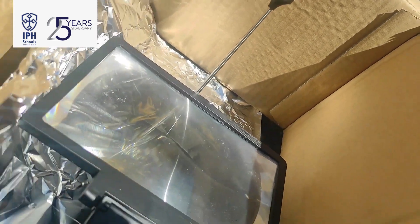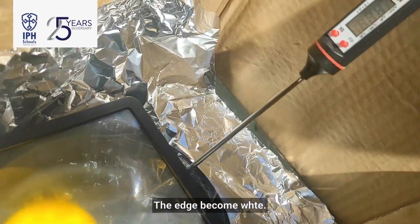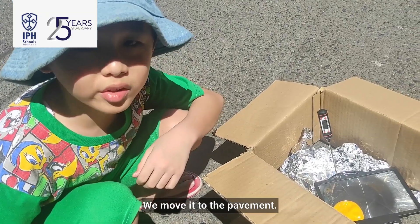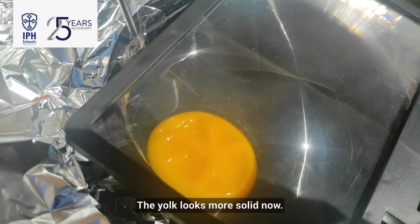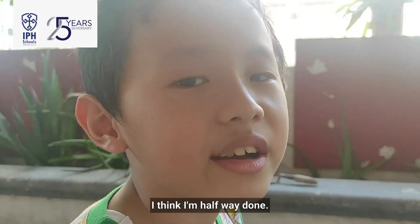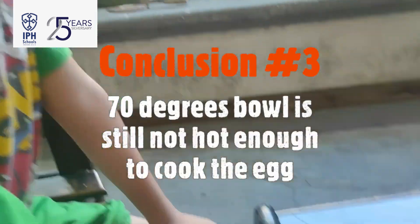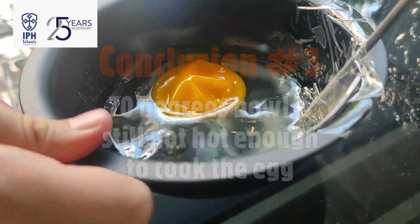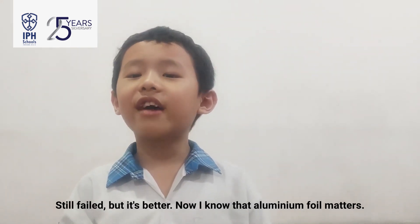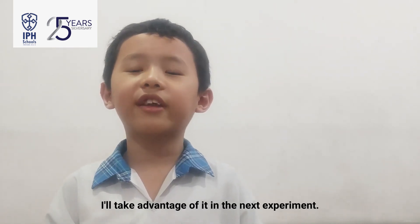So slowly, let's see. The edge becomes white. The egg looks more solid now. I think I will do it — I think I will have success. It still feels soft, but it's better. Now I will note the aluminum foil results and take advantage of it in the next experiment.